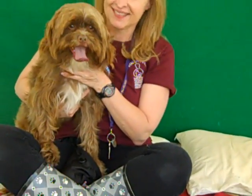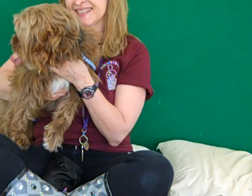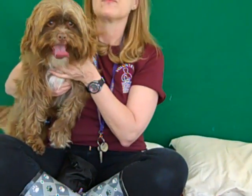This is Gizmo, and I can see why that is his name. He definitely has the look of a little gremlin. He is A4551243, a one-year-old male, brown and white. They have him listed as a terrier mix — do you think he's a terrier, Mary?